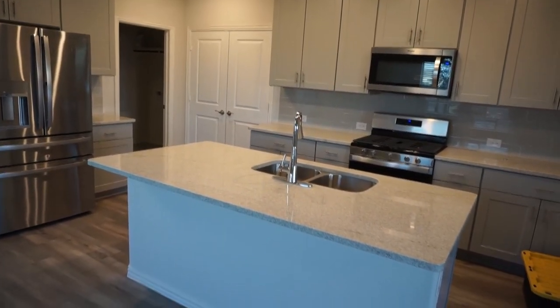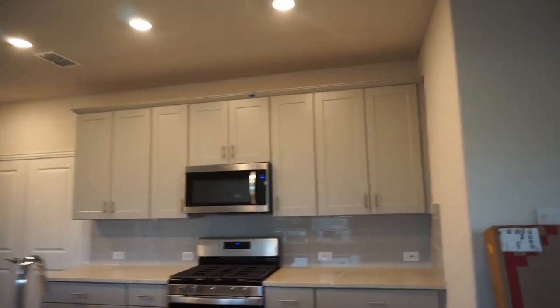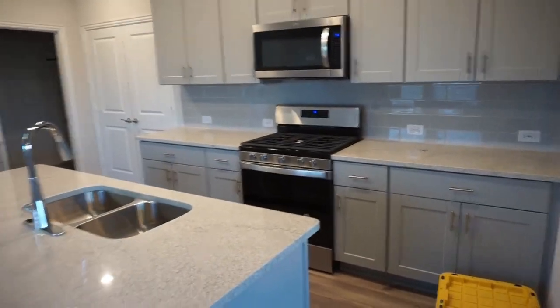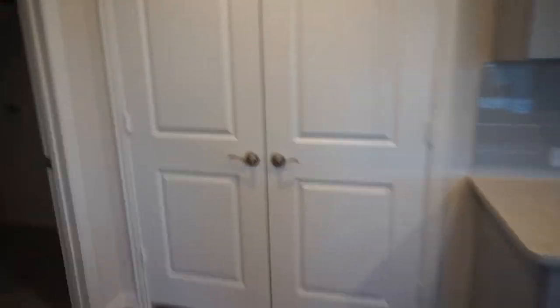We're going to get the same refrigerator, it just won't have a dent. My cabinets are this beautiful gray color and I have all gray hardware. This is my tile — it's a large gray subway tile and I love it with the wood floor.